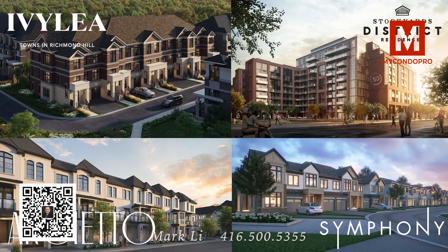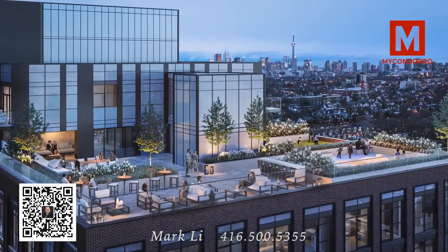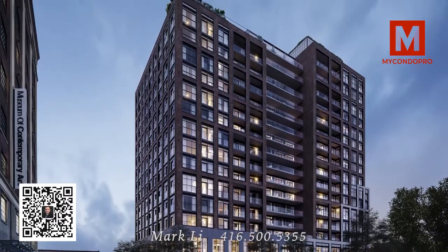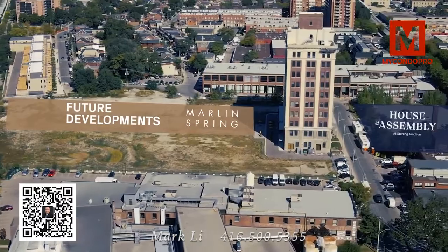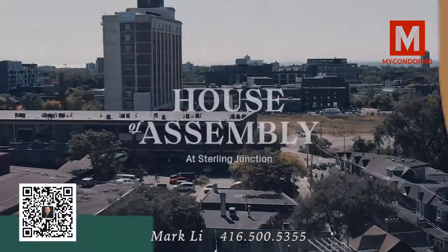The teams have an exceptional track record of development and combined have worked on four projects together. House of Assembly at Sterling Junction is the most ambitious and highly anticipated development yet, and we're thrilled to be providing our broker community with this sneak peek community preview. We look forward to sharing full details coming to you very soon.